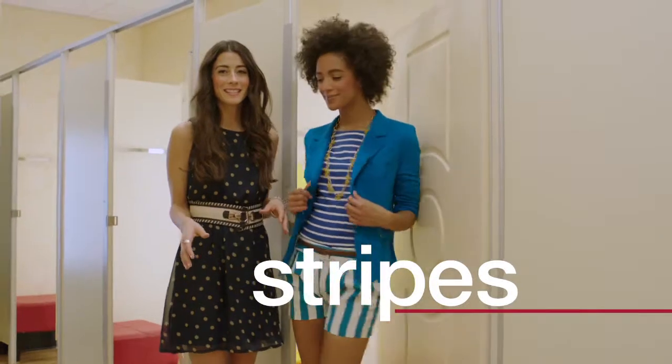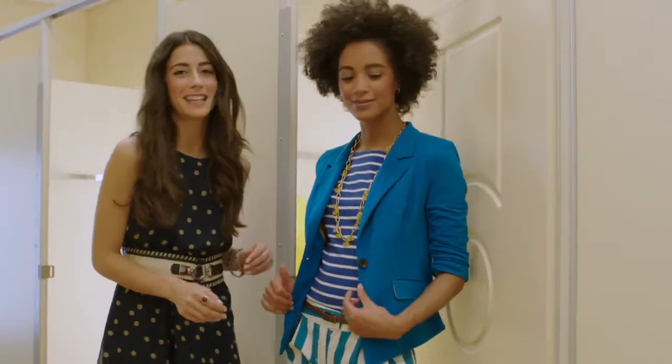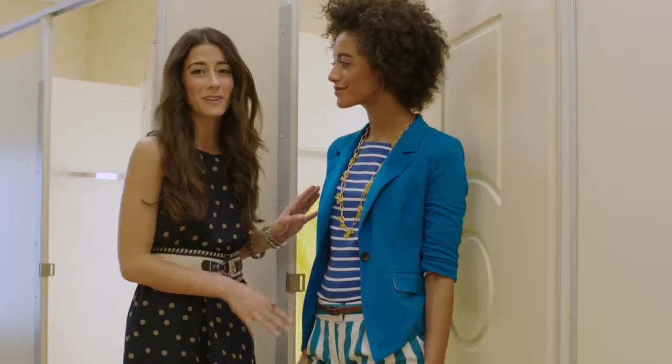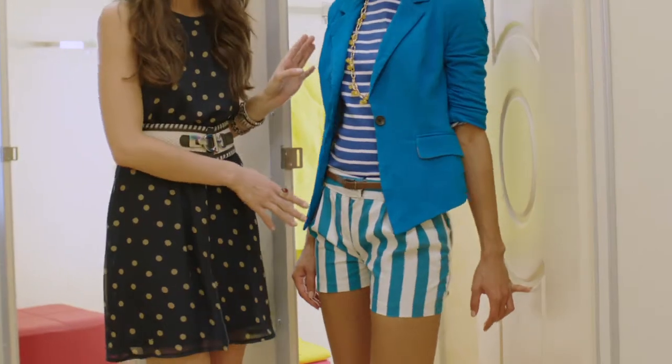Stripes are also big this season and more colorful than ever. Sophia here gives the look a stylish update by mixing two striped pieces of different widths. If you tend to stay away from stripes, these vertically striped shorts should lure you back in. They pair well with other stripes like this great fitted tee.